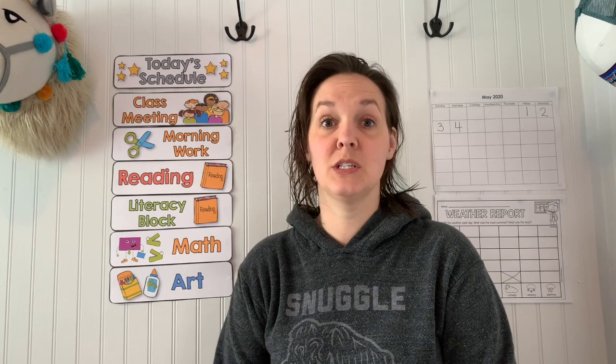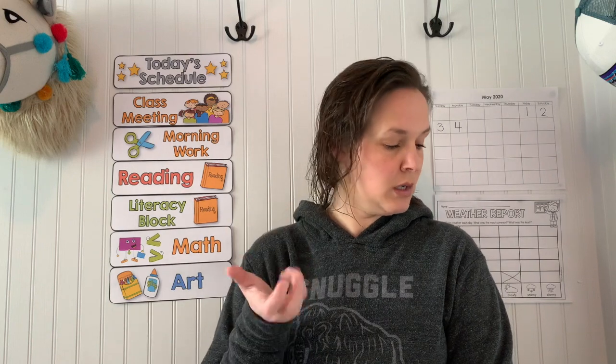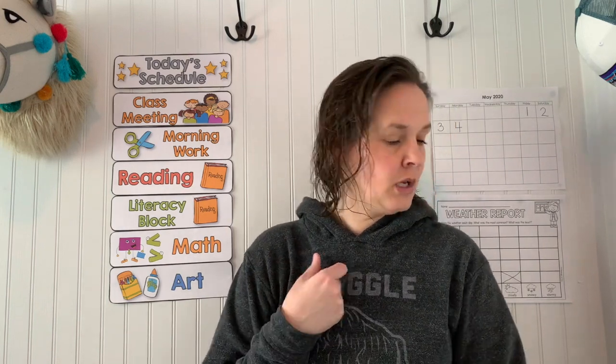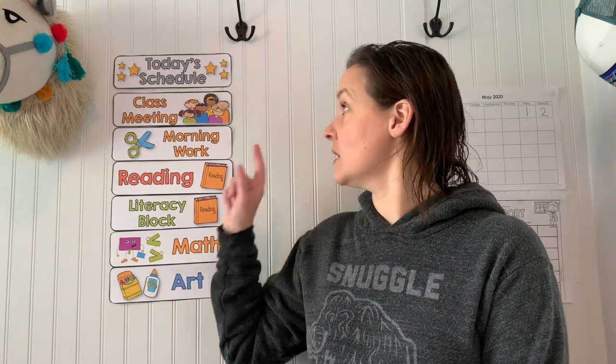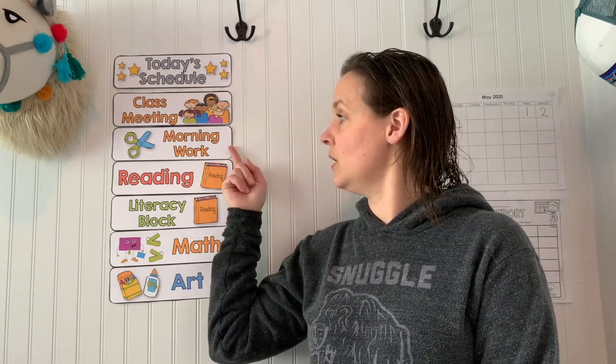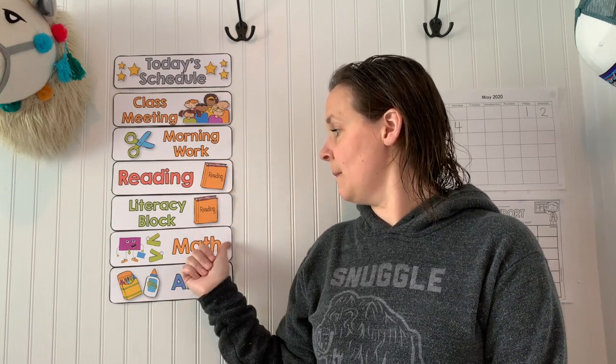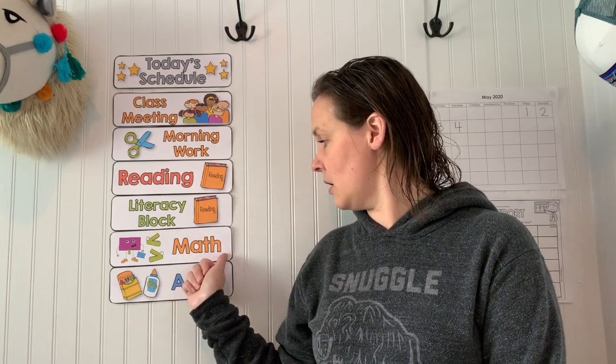Today is Tuesday, so we get to do letter art. We're going to do it for letter W — I wonder what it will be. That will be at the end of our day. Today's schedule: class meeting, morning work, reading groups, literacy block, math, and letter art.